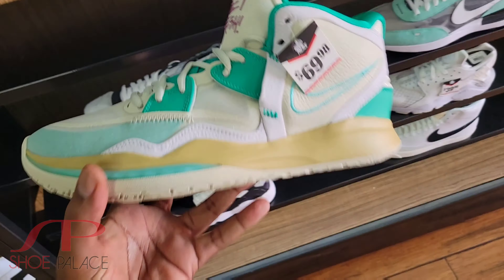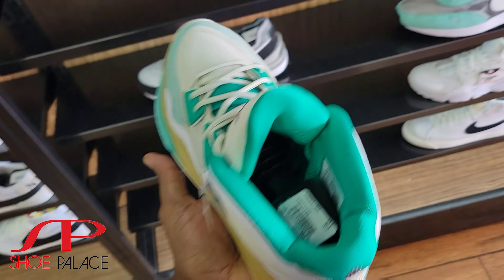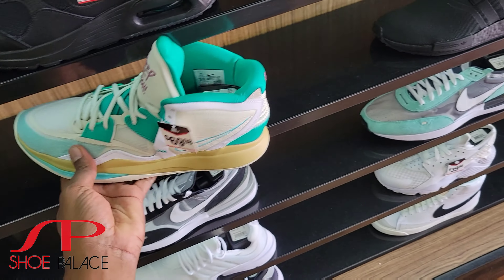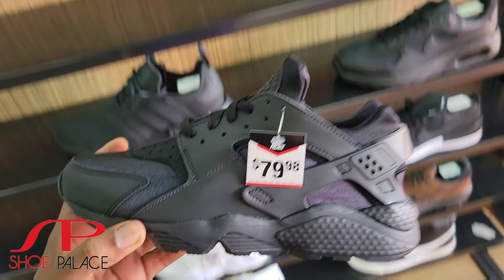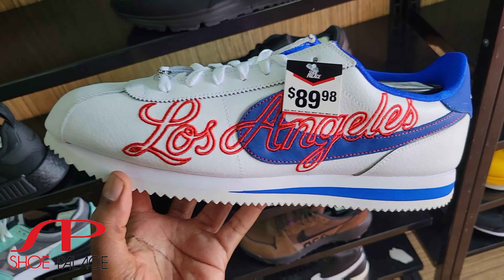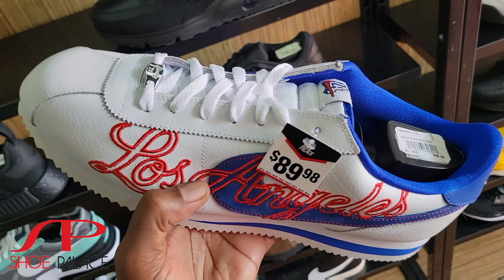This location has Kyrie Infinity for $69 with 25% off — that's kind of crazy. 25% off everything in the store because they are closing pretty soon. We got triple black Huarache for $79, and look at these Cortez — the Los Angeles Cortez — down to $89. Leather quality on these is definitely on point.